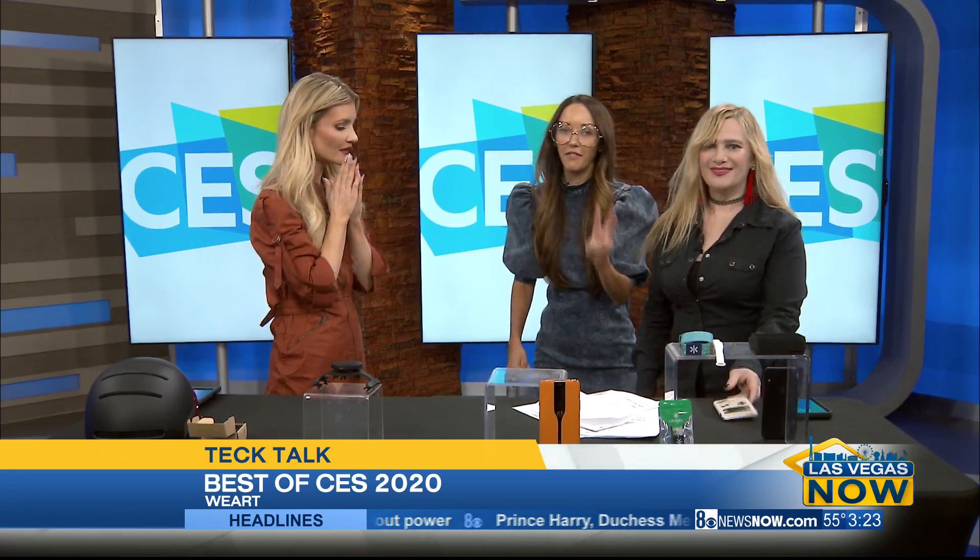We have one more. I've got to pull in Martine Paris, my favorite roving robot reporter of CES. She was a media trailblazer this year and she's going to tell us her three favorite robots.